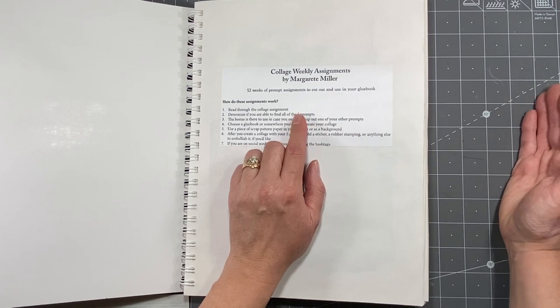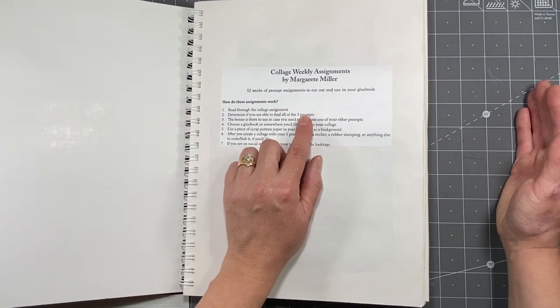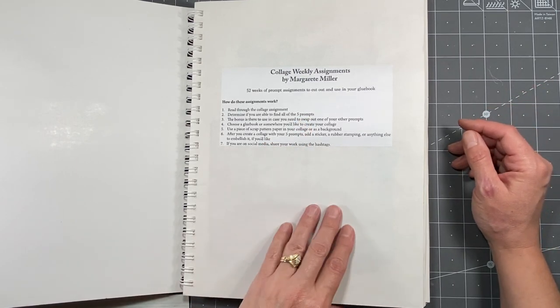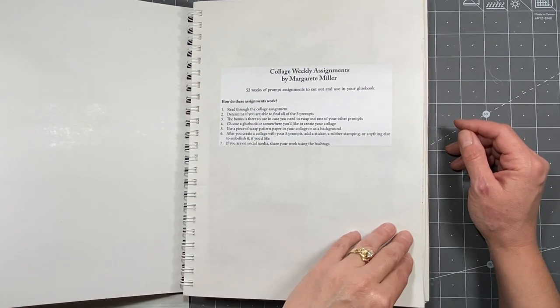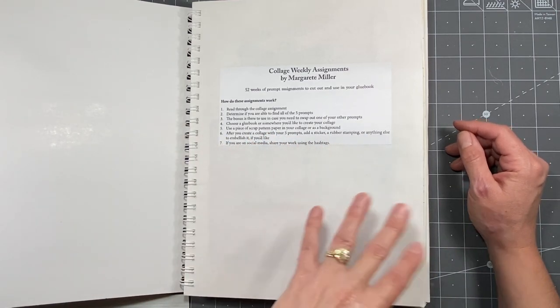You can choose to take away one of the five prompts and add the bonus prompt, which still gives you five, or you can do all six by using the bonus as well. So one a week for the entire year is basically what it comes down to, and you just follow the prompts and come up with whatever you want.